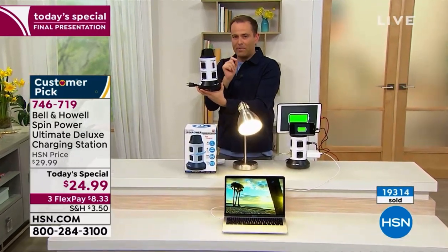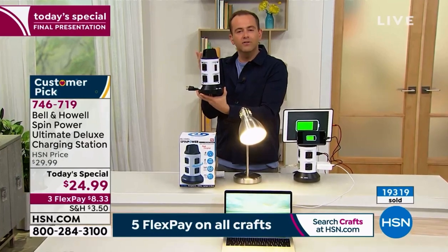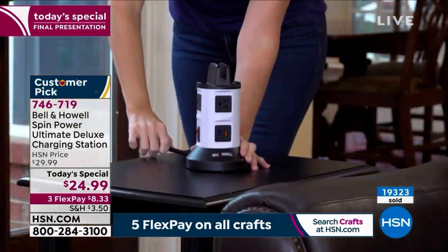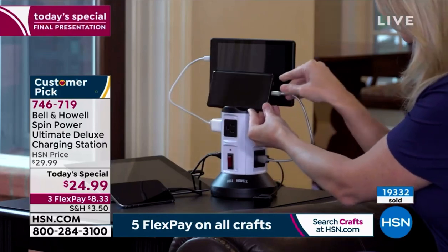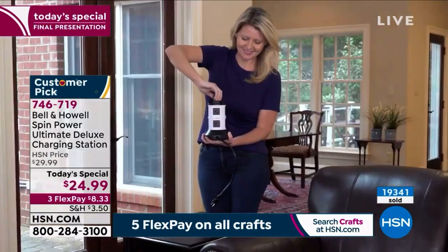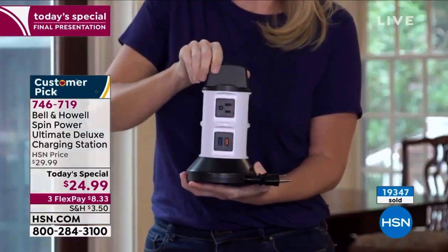I've got four regular outlets. I've got six super-powered rapid-charge USB ports. I've got shelves at the top — clever and smart. I think you'll love it, not only because of the amount of outlets you're getting, but it's convenient. It's there for you. It's not hidden away behind the chest, behind the nightstand. I don't have to bend down and fiddle around in the dark trying to unplug this and plug this in. You've got enough space for everyone. Everyone's happy.